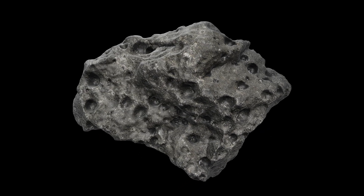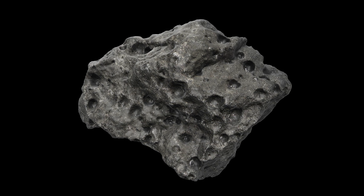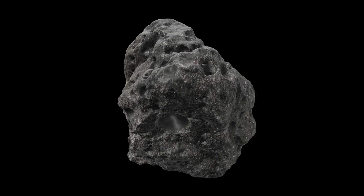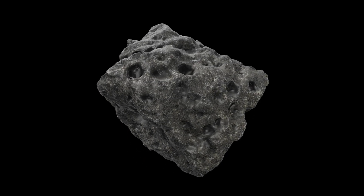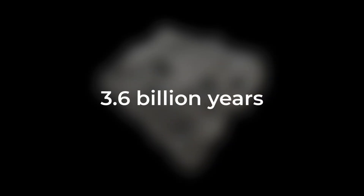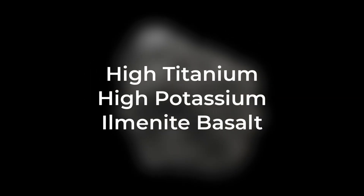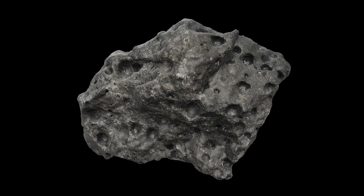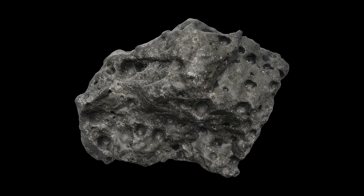What makes Sample 10022 particularly fascinating is its unique texture. Unlike other basalts collected on the Apollo missions, this one contains a higher quantity of rare earth elements and features large round vesicles, suggesting that it formed as a result of explosive volcanic eruptions. Dating back around 3.6 billion years, this sample is classified as a high-titanium, high-potassium ilmenite basalt, meaning it has a strikingly higher percentage of titanium than the basalts that we find here on Earth.